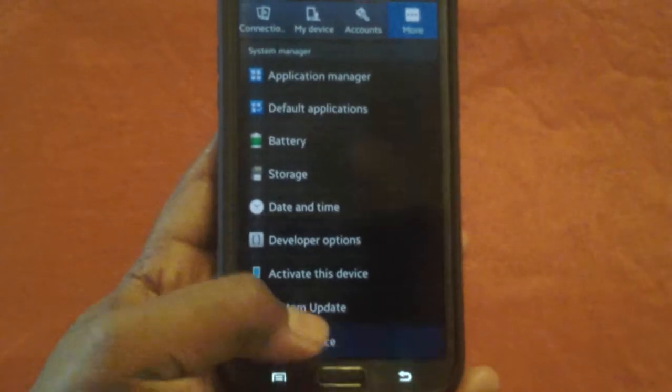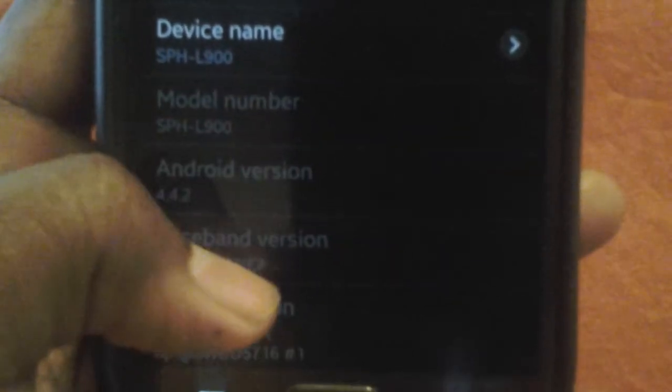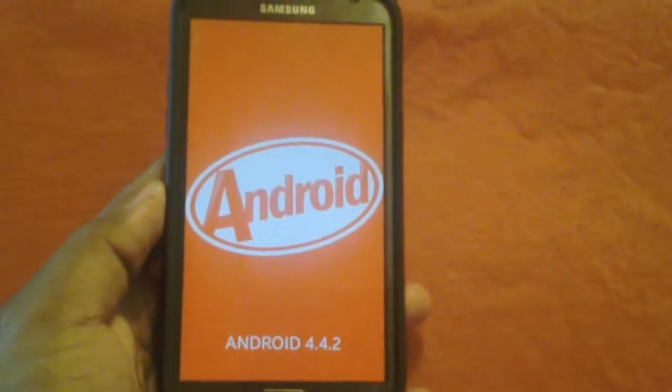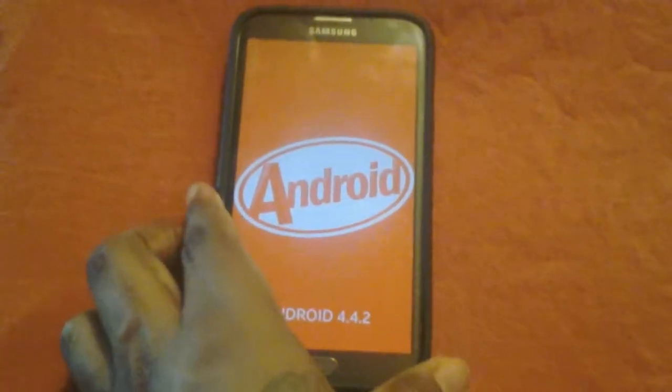Let me show you guys that I am running the KitKat update. Bring it in close — there you go, 4.4.2. Click on it, hold it, and there you have it: Android 4.4.2 KitKat.